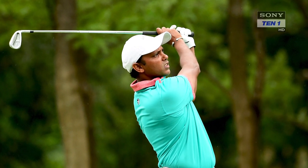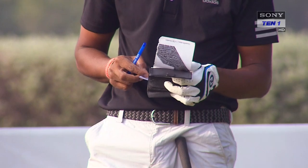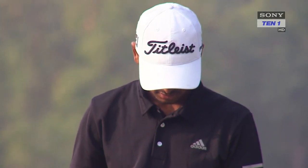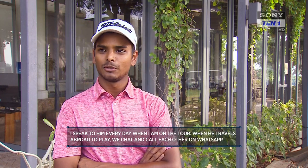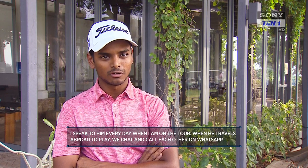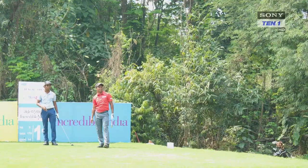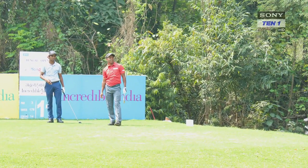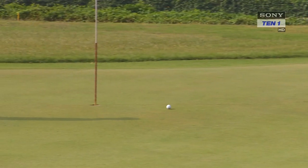Even when SSP is away playing on the Asian Tour, he keeps a close watch on his nephew's performance on the PGTI. During tournaments, Sunit discusses the day's round with his uncle. When SSP is in Kolkata, he makes it a point to play a couple of rounds with his nephew at the Royal Calcutta Golf Club. Like his uncle, Sunit also dreams of playing on the Asian Tour and the European Tour.